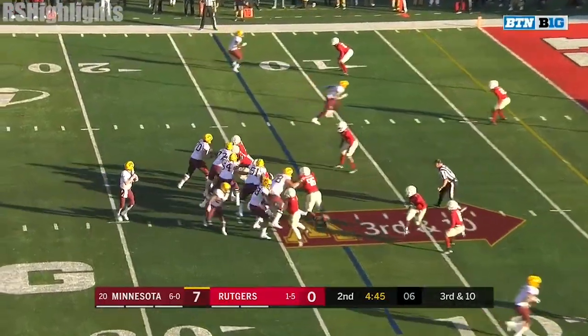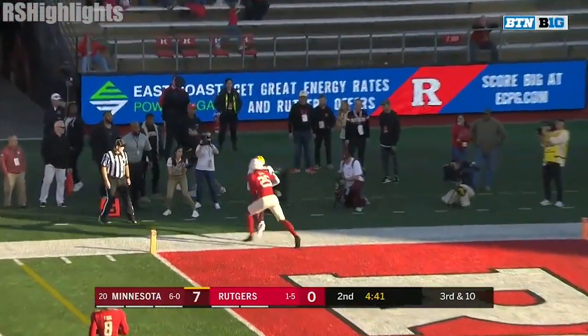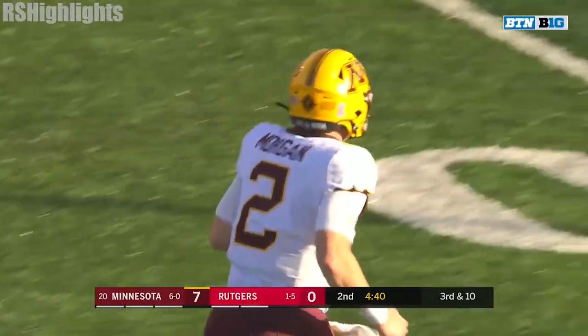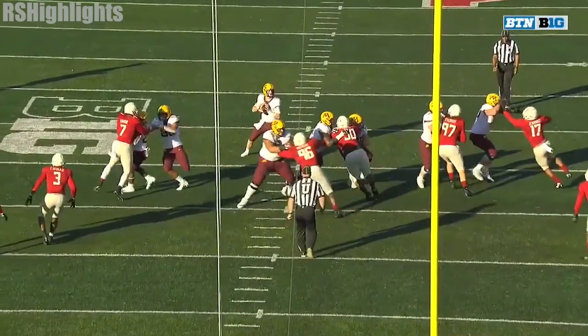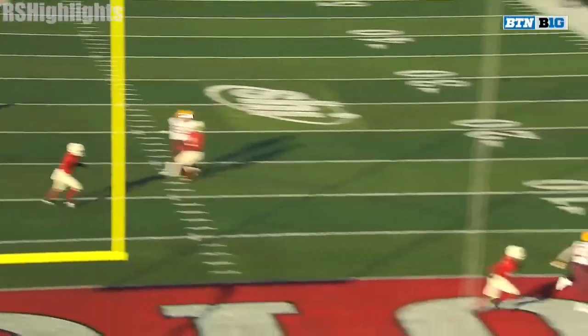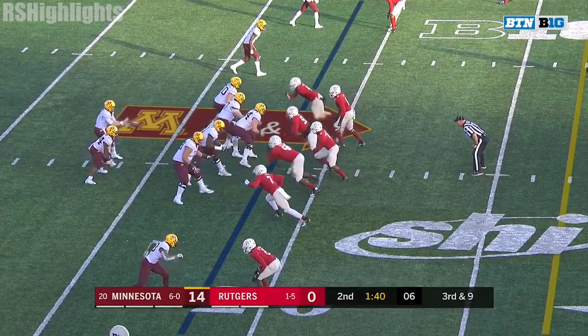Morgan hesitated just a second before he threw that football. Here's third and ten — they'll go again to Bateman. Second time is pure. The touchdown for Minnesota. They dial up the same exact play; this time Tanner Morgan steps into the throw and throws it a second earlier.